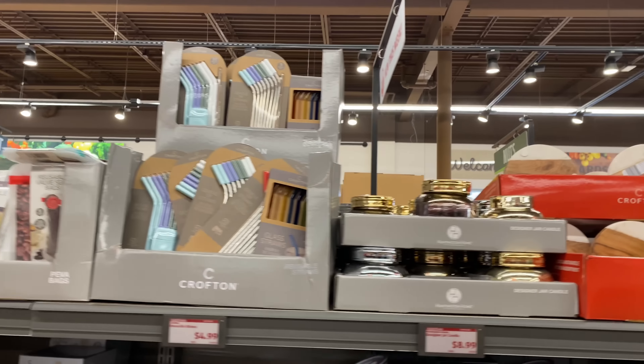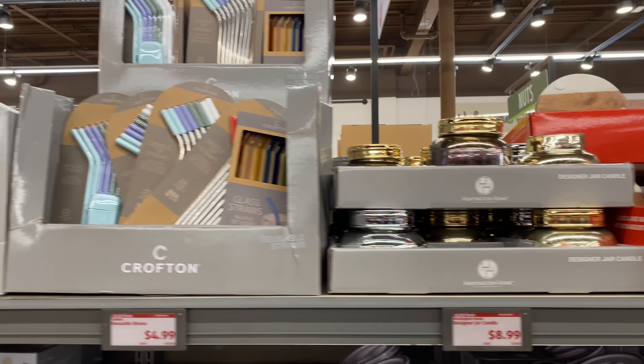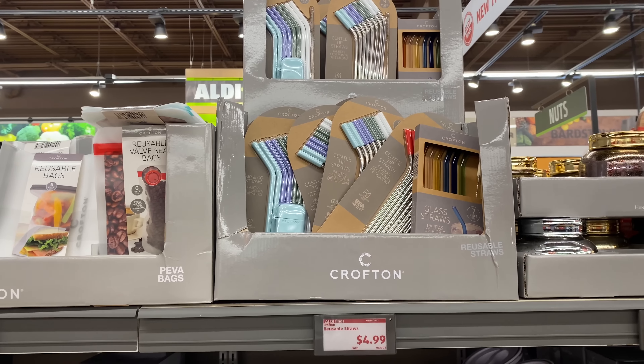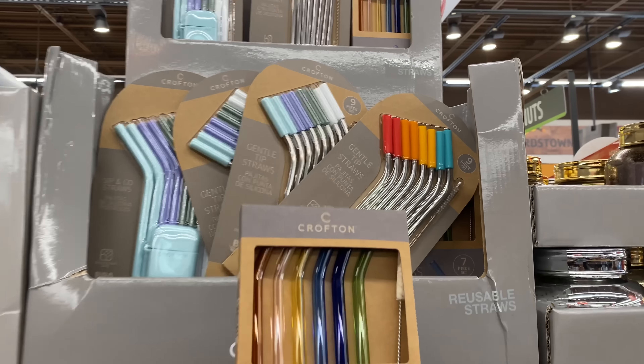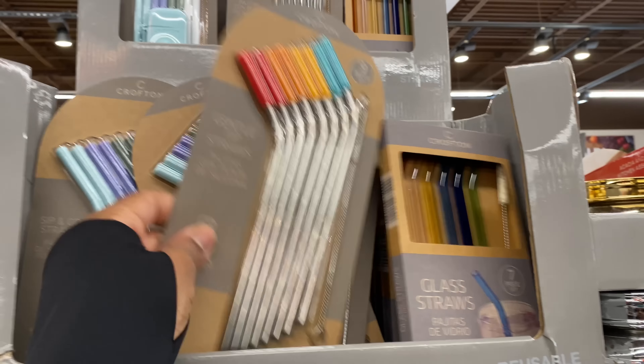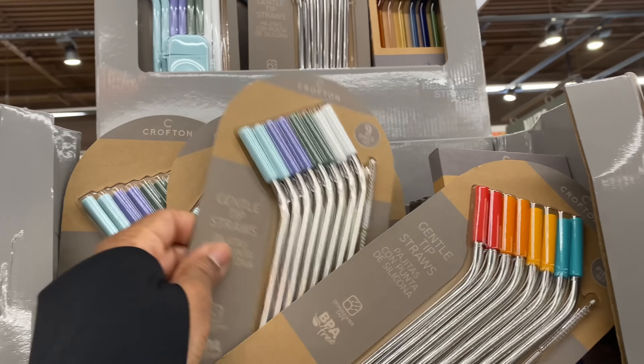This designer jar candle is $8.99. Next to it is the reusable straws for $4.99 — you get seven straws in this one, nine in this one, and nine in this one.